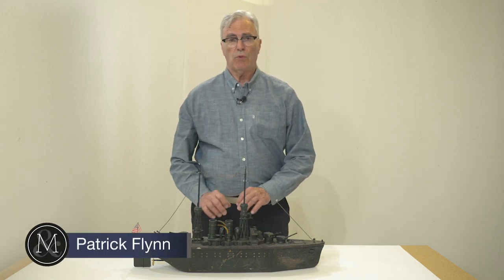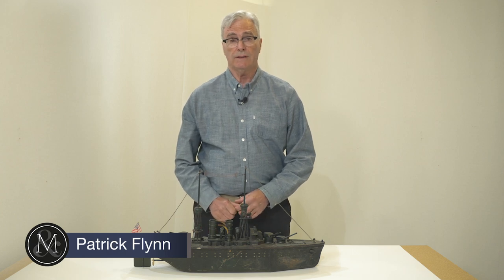Hi, I'm Patrick Flynn with Miller & Miller Auctions, here to talk about some of the rare and fascinating toys coming up in our June 9th sale.